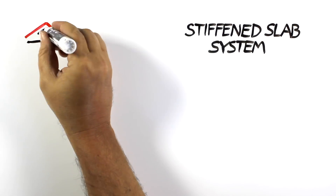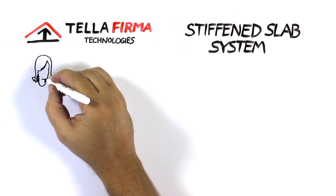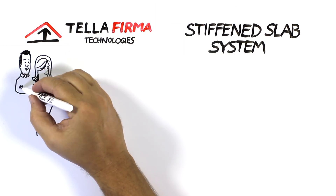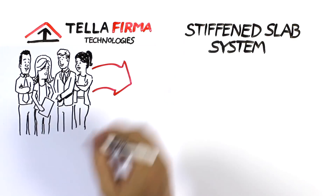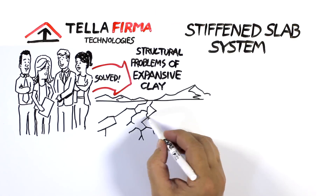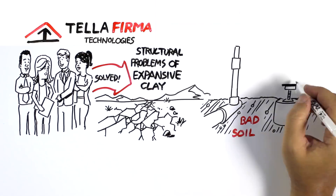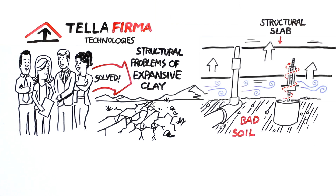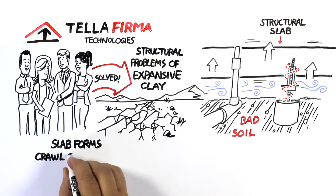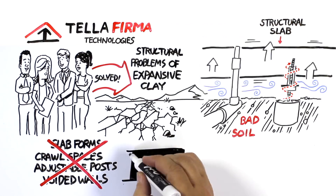One of the most innovative solutions in the residential and light commercial industries is Teleferma Technologies — a unique and innovative foundation system that the engineers at Rocky Mountain Group specialize in for solving the structural problems of expansive clay. It uses high-strength lifting mechanisms that lift a post-tension structural slab up and away from the harmful effects of the expansive soils. This system eliminates slab forms, crawl spaces, adjustable posts, and voided walls — and best of all, it can be adjustable.